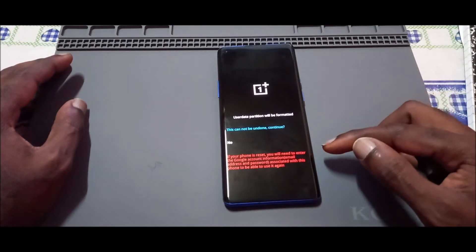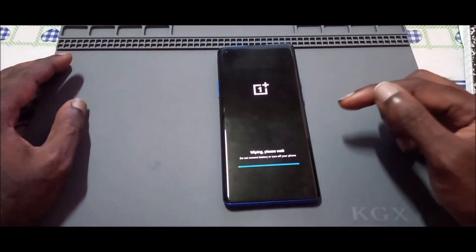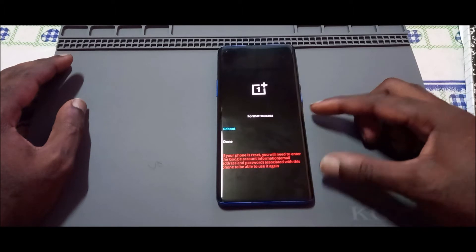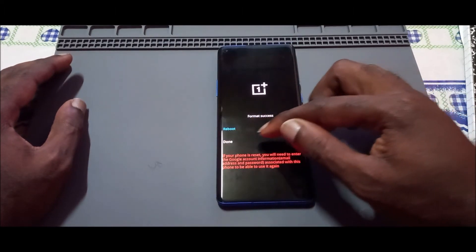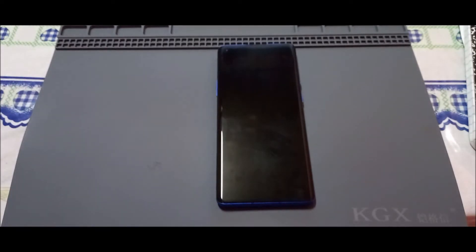When we wipe data, we erase everything — music, pictures, everything — and this cannot be undone once it is done. We continue, we wipe the phone, then we click reboot. And that's how you fix the issue where your phone is stuck on the logo. If this did not fix it, you will have to take your phone in for service or flash your phone's system in order to fix the issue.